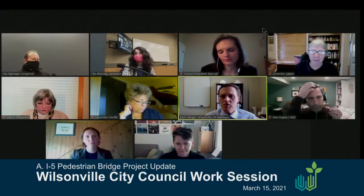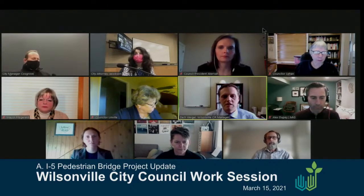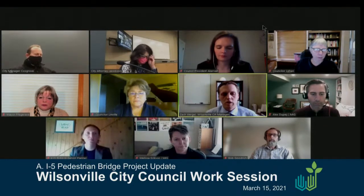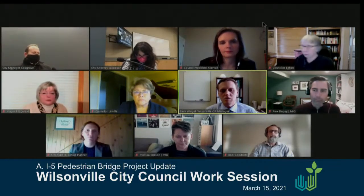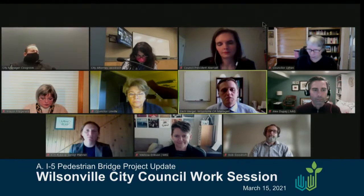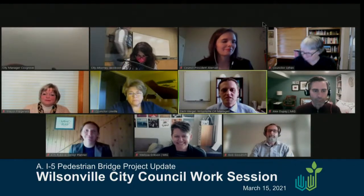Members of the design team with us tonight are Bob Goodrich with Dowell, the lead of the project team, and Alex Stoopy and Melissa Erickson with MIG. The last time we were before you, we received direction on the design of the bridge and plaza. We are moving forward with the Tide Arch bridge design, combining elements of the River Oxbow and the Drops and Ripples Plaza design. The design team since the October meeting have been working hard. We're now at 30% design and ready to show you what we have.